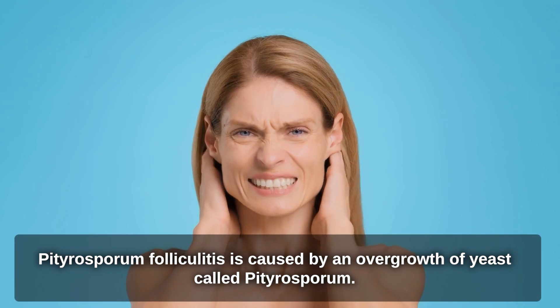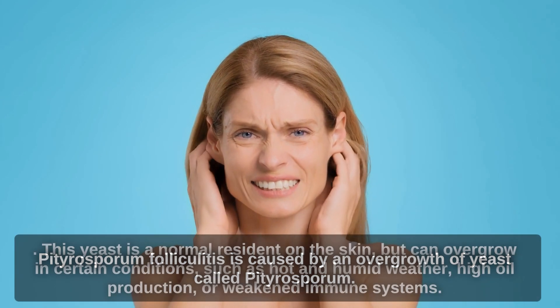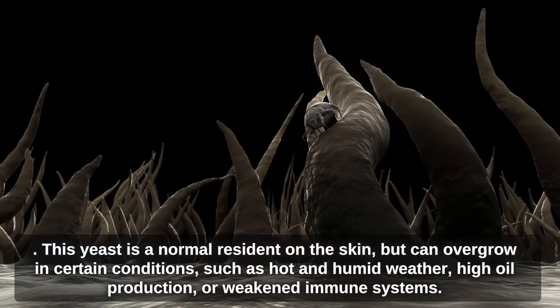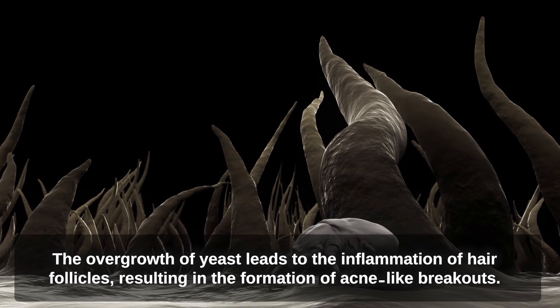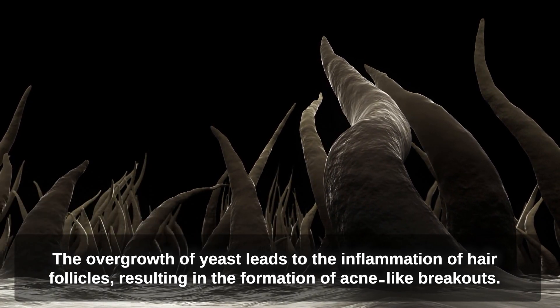Pityrosperum folliculitis is caused by an overgrowth of yeast called pityrosperum. This yeast is a normal resident on the skin, but can overgrow in certain conditions, such as hot and humid weather, high oil production, or weakened immune systems. The overgrowth of yeast leads to the inflammation of hair follicles, resulting in the formation of acne-like breakouts.